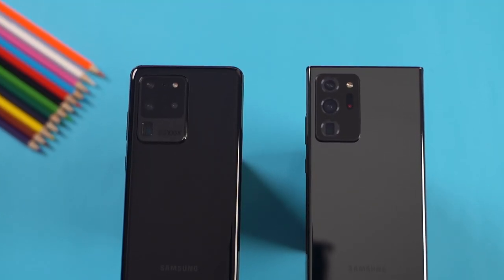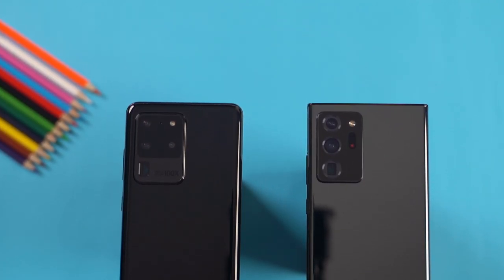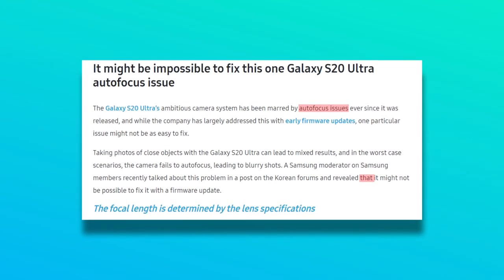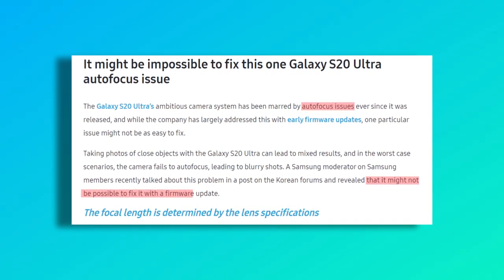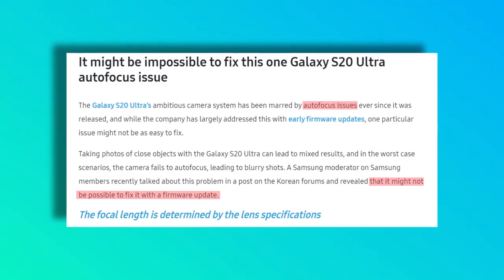You might remember that the last-gen Galaxy S20 and S20 Ultra received some mixed reviews, at least in this part of the world, because of the Exynos 990 chipset. Not only that, the S20 Ultra had this unfixable camera autofocus issue, which the company largely addressed with multiple firmware updates. But since that was the focal length issue of the huge 108MP sensor, it was beyond repair.